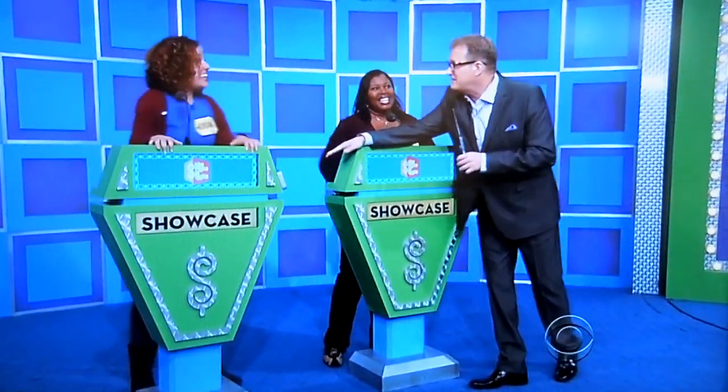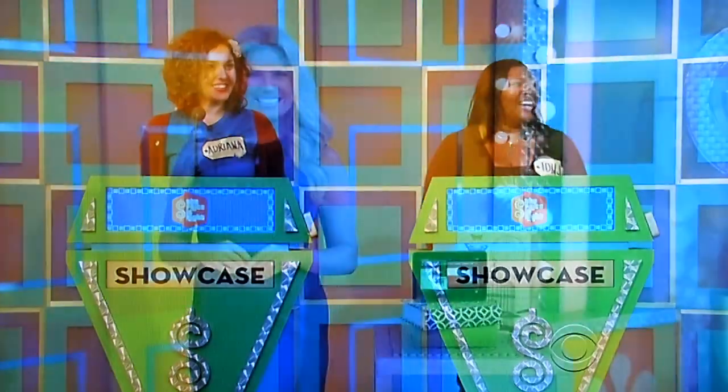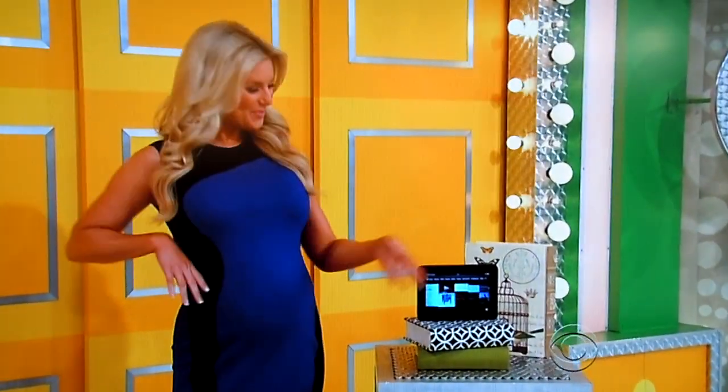Showcase round. Ready, Adriana? Yeah. You ready, Taji? Yeah. This is the first showcase. Here we go. Taji and Adriana, this showcase is a real page-turner, like a good book, which you can now read on this new tablet.